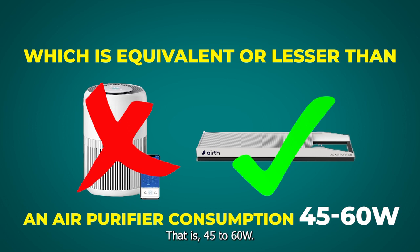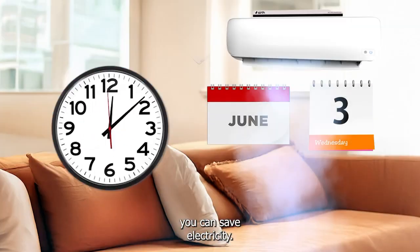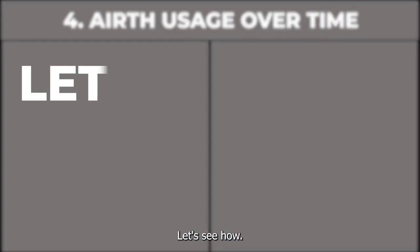This extra 15 to 50 watts is equivalent to or lesser than an air purifier's consumption, which is 45 to 60 watts. However, when you use Aearth on your AC continuously, you can actually save electricity — let's see how.